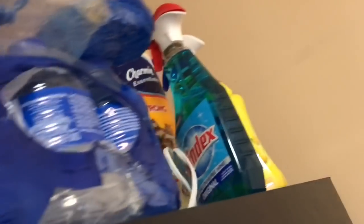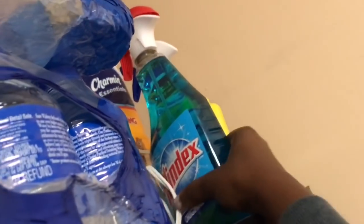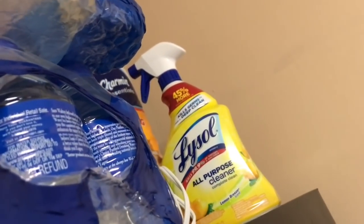I use a container to pour my bleach and water in because we gotta stay hydrated over here — your girl cheers, so hydration is key. We've got Windex, which I've never used and probably won't, and then behind that we've just got the Lysol.